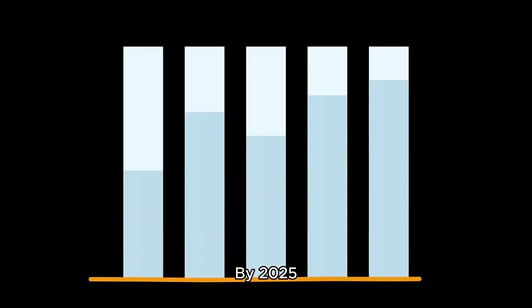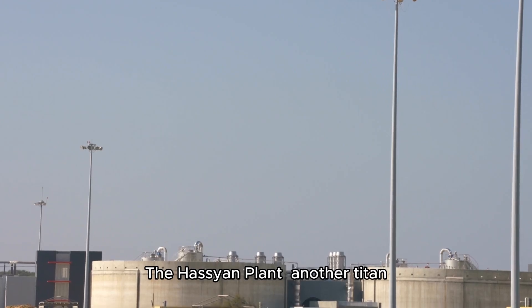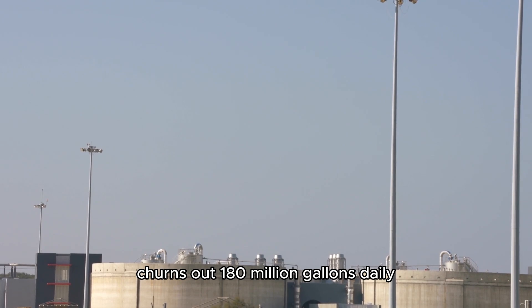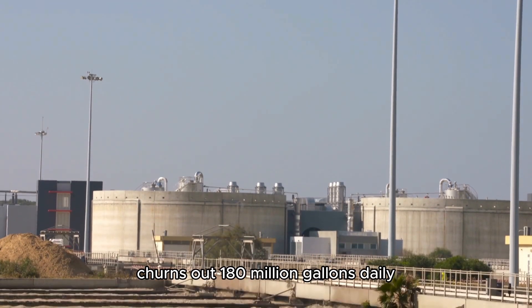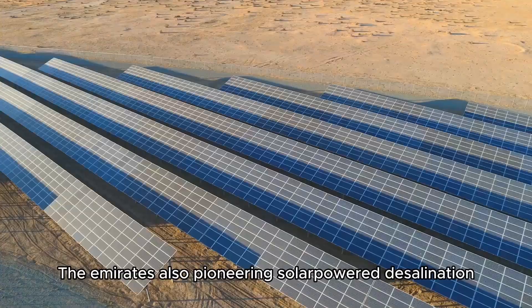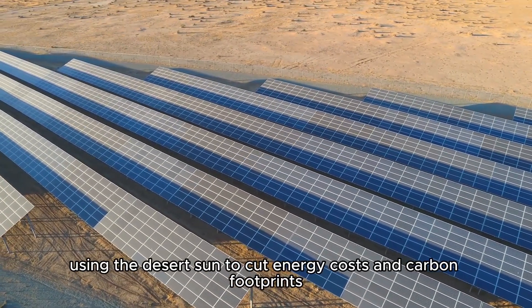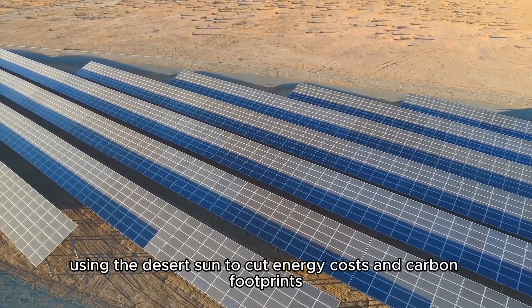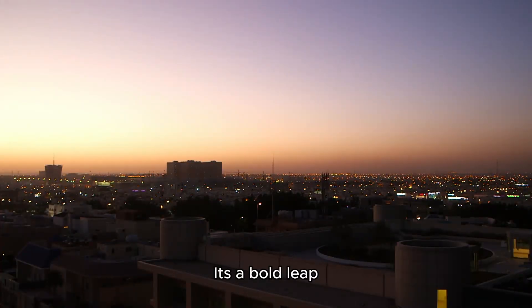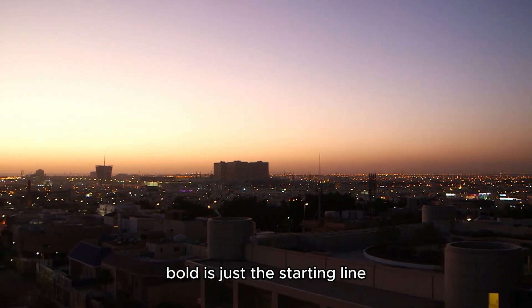By 2025, desalination accounts for 43% of Dubai's water supply, with plans to hit 70% by 2030. The Hassyan plant churns out 180 million gallons daily, powering industrial zones and new developments like Dubai South. The Emirates is also pioneering solar-powered desalination, using the desert sun to cut energy costs and carbon footprints. It's a bold leap, but in a city that built the world's tallest building, bold is just the starting line.